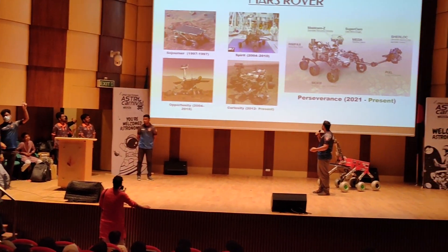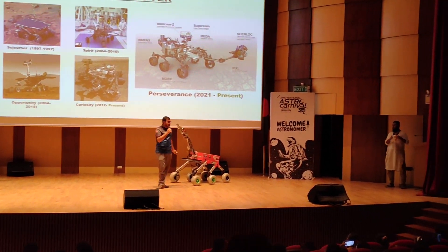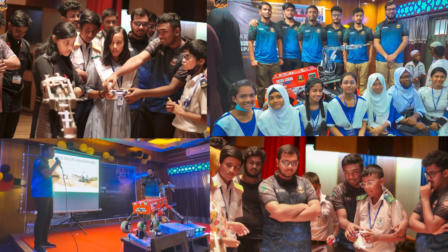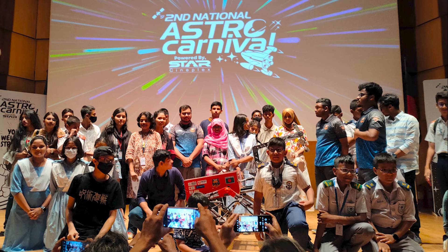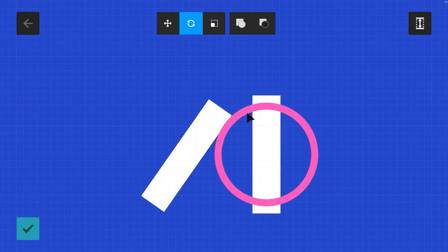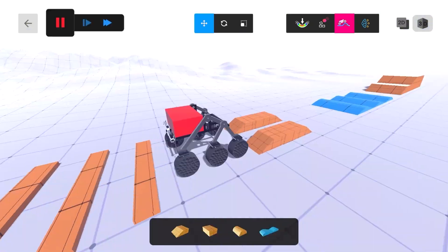UIMR's rover team is committed to pushing the boundaries of robotics and space exploration, demonstrating dedication to innovation and excellence, working relentlessly to inspire the next generation in Bangladesh through multiple workshops. We are also launching a gaming app where users can build and modify our rover and participate in a simulated mission.